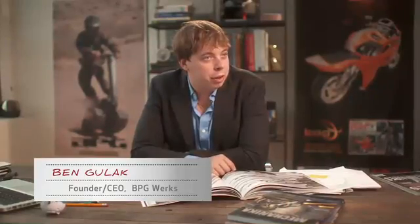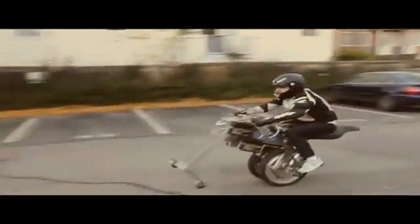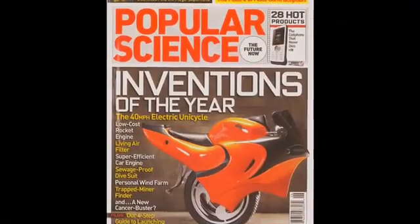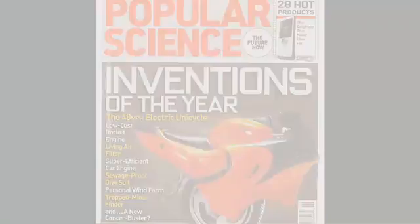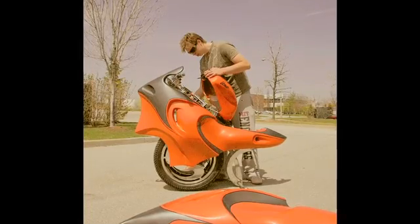I'm Ben Gulak, I'm 23 years old, and I'm the CEO and founder of BPG Works. I got my start in the business world right back in Grade 9 when I started my first science fair project. I wanted to make something cool, and in the end it ended up being an all-electric, self-balancing, single-wheeled motorcycle. Flash forward six months later, it's on the cover of Popular Science magazine as invention of the year. I think the Uno sparked my passion for designing vehicles, and the Shredder is a continuation from that — I just like making things that go fast.